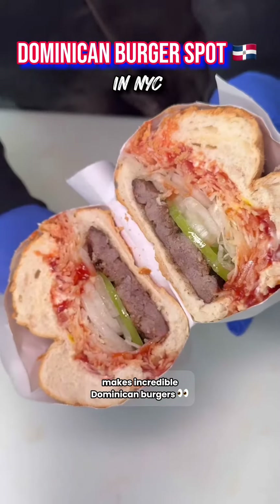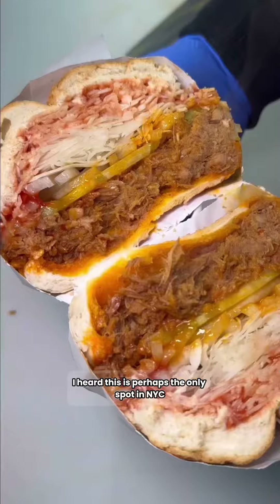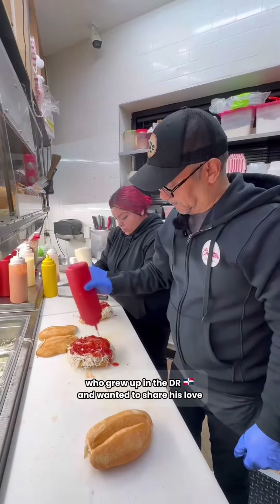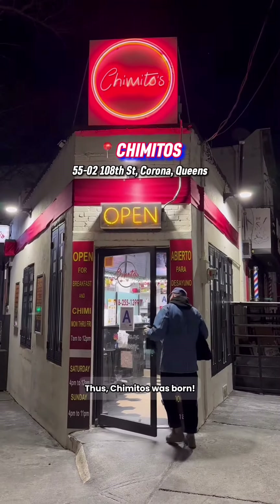This Dominican Chimi spot makes incredible Dominican burgers. I heard this is perhaps the only spot in New York City that specializes in Dominican Chimies. I met up with Max, who grew up in the DR and wanted to share his love for this amazing sandwich with the rest of us. Thus, Chimitos was born.